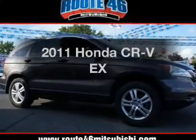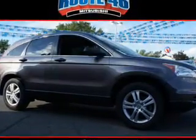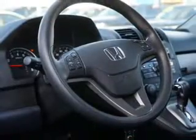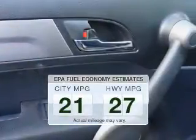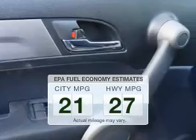Imagine yourself in this 2011 Honda CR-V. If you're looking for an automobile with great attributes, look no further. Low emissions and the good fuel economy offered in this vehicle are important to you and the environment.